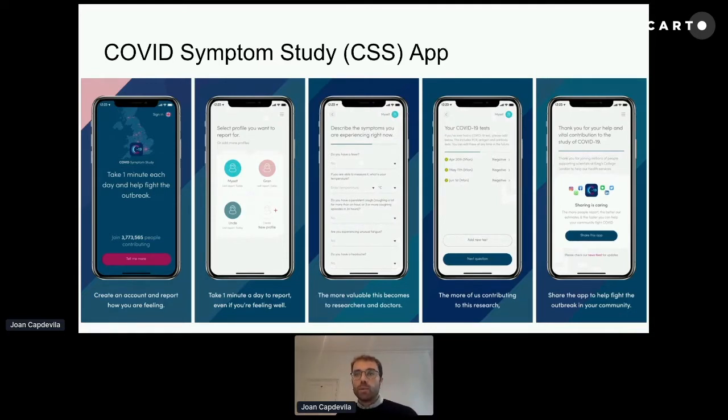You are asked to enter your symptoms — what you are suffering from. We have a list of 20 symptoms. Some are positively correlated with COVID, and some are not, so we can understand whether you are having COVID from these symptoms or whether you have another disease. The app also prompts you to enter your COVID test, and you can enter as many tests as you want.